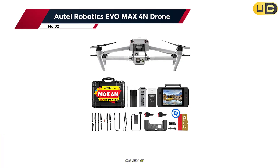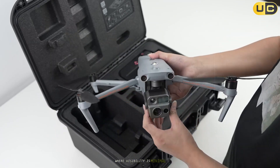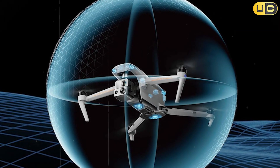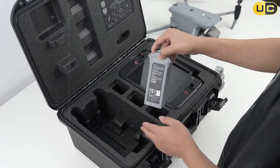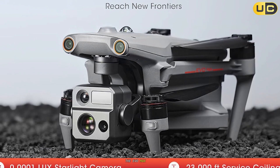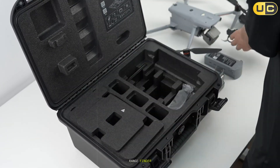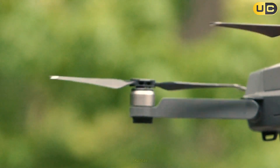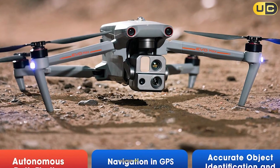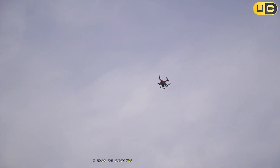Number 2: the Autel Robotics EVO Max 4N — a night operations powerhouse purpose-built for missions where visibility is minimal. The integrated starlight camera captured crisp detailed images under starlit skies, a game changer for surveillance, search and rescue, and industrial inspections after dark. The EVO Max 4N features a 50 MP wide camera, a 640 by 512 thermal camera, and a built-in laser rangefinder. The object detection and tracking system, powered by advanced AI, reliably locked onto people, vehicles, and heat sources even in challenging conditions.